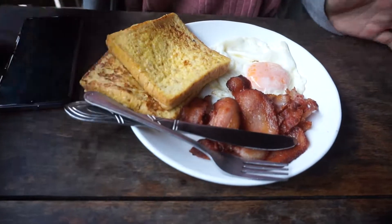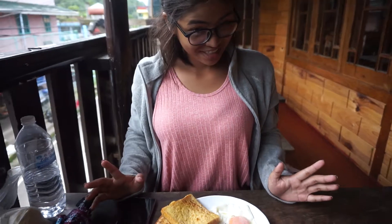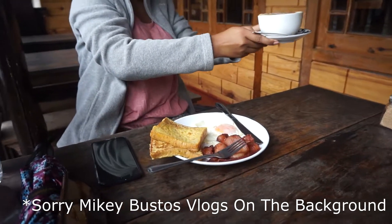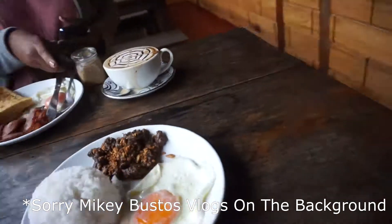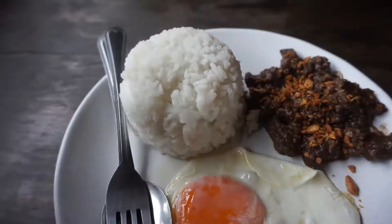Somebody got French toast! How many is this? Excited na. Just waiting for my food. Wow, that's a huge cup. Mine just arrived — this is tapa, itlog, rice — tapsilog kind of. It's now time to eat.